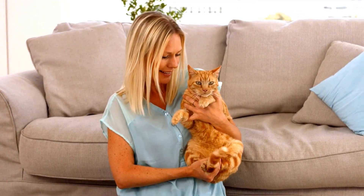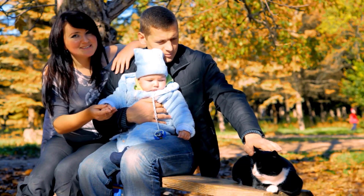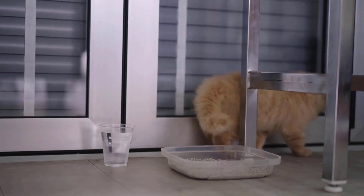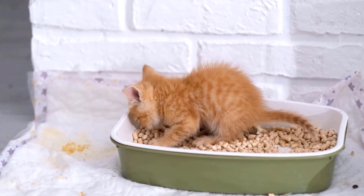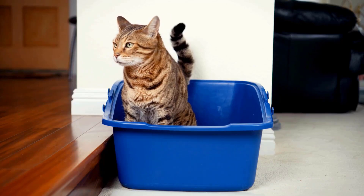Cats make wonderful companions. They bring us comfort and laughter, but sometimes they might develop concerning behavior problems. One common behavior problem people experience with their cats is eliminating — peeing or pooping — outside their litter box. There are many reasons you can address for why your cat is not using the litter box.